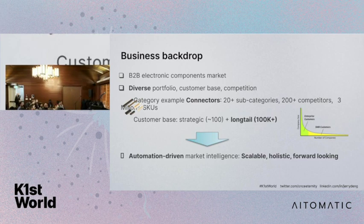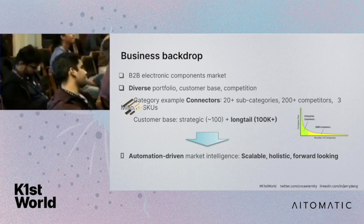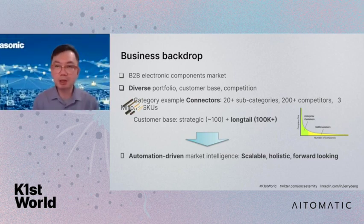About the business backdrop: we are operating in the B2B space, serving other corporations in the electronic components industry. This business can be characterized as very diverse. We have a very wide portfolio of products covering hundreds of thousands of SKUs within our own portfolio, spanning more than 10 general technology categories. Within just the connector technology alone, there are more than 20 subcategories, more than 200 competitors, and more than 3 million SKUs from various suppliers. On the customer side, we have lots of customers as well.